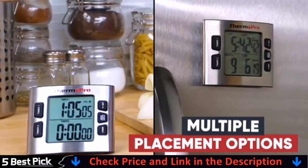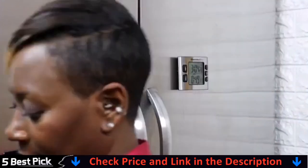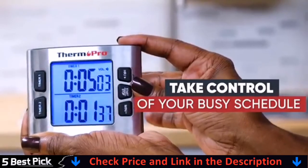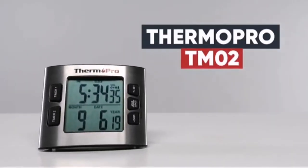With multiple placement options, the TM02 will always be in sight. Either stand it up in your kitchen, or simply stick it to your fridge with the magnetic back. You can even control the volume levels to best fit your needs. Take control of your busy schedule and monitor your time like a pro with the ThermoPro TM02.